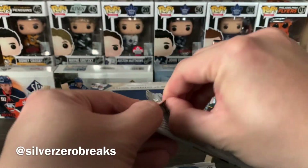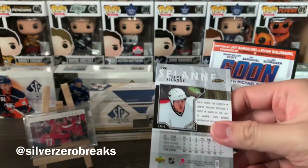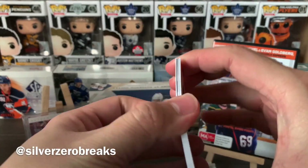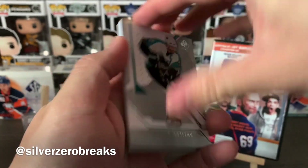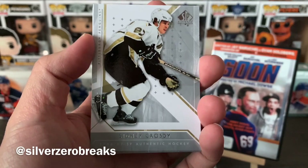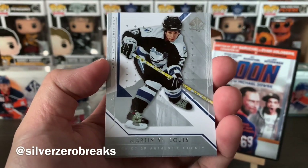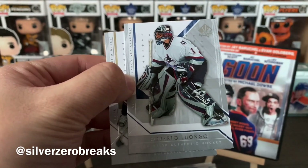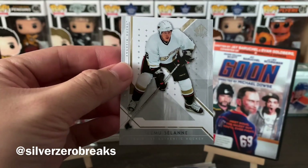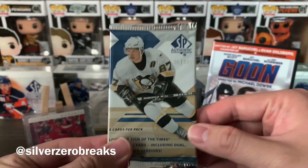Pack number two. On the bright side, they're not as difficult to open as the current year release. We have Patrick Marleau, Sid the Kid, Marty St. Louis, Roberto Luongo, and Timo Selanne. That's the thing I forgot about the older sets — they do have just standard base packs as well.